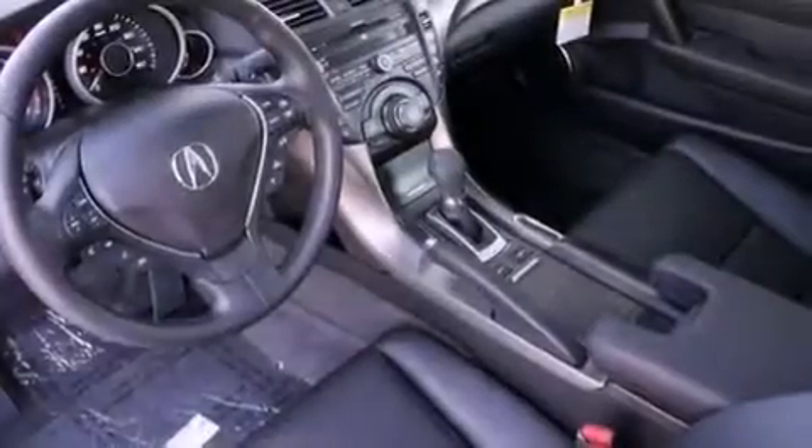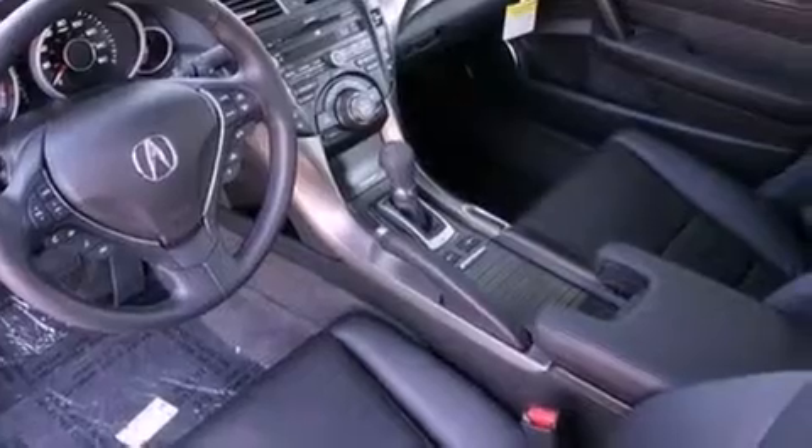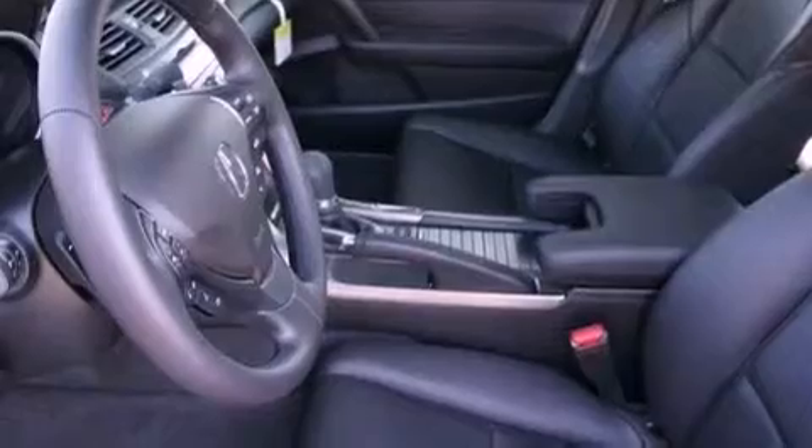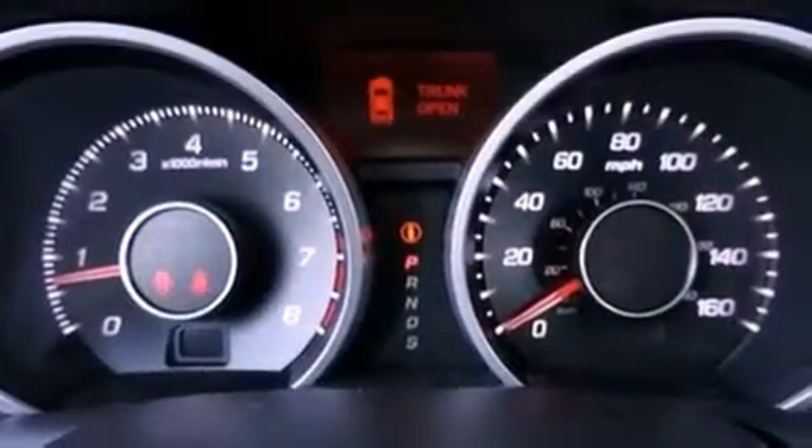Also included are a rear spoiler, an engine immobilizer theft deterrent system, an anti-lock braking system, memory settings for the seat positions so you can recall your favorite alignment with the push of one button, and aluminum wheels.